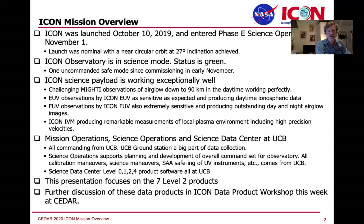The Science Data Center has all the software for the mission for levels 0, 1, 2, and 4 of the products. I will talk today about the level 2 products and give you a quick look at our first results. There's more to discuss at the ICON data product workshop, where you can ask questions live with all the data product owners in attendance.